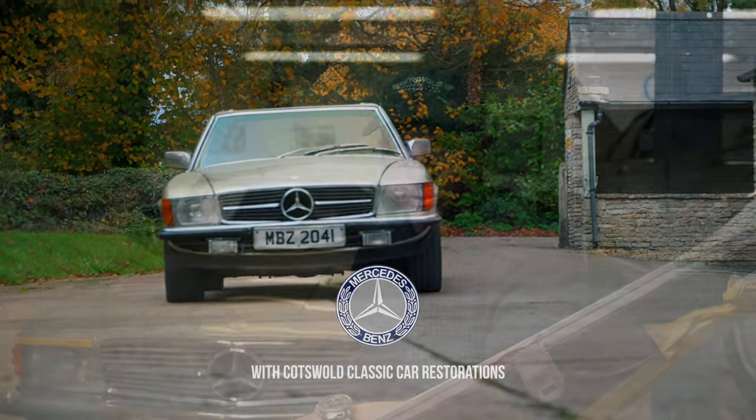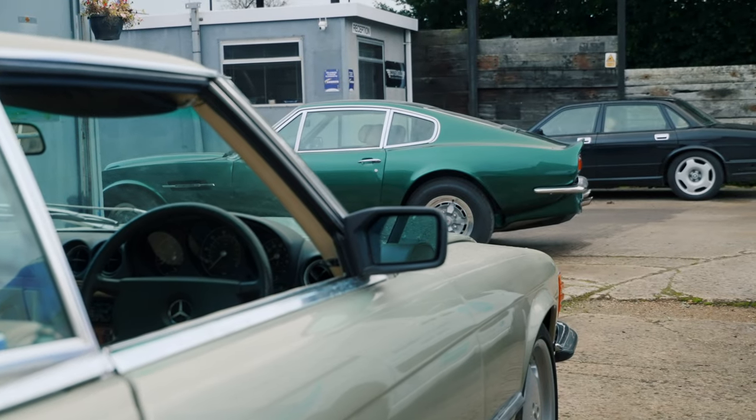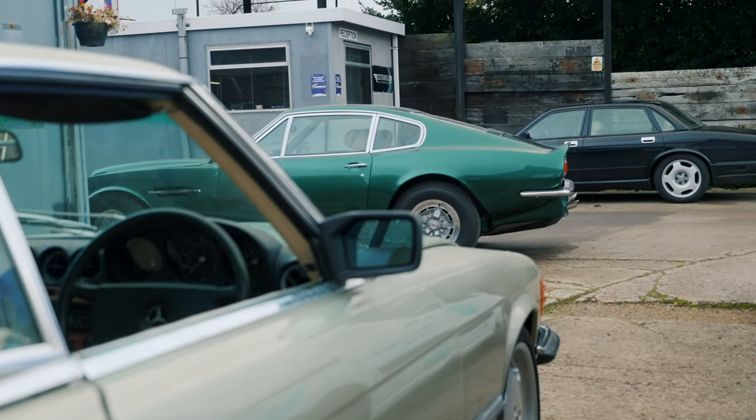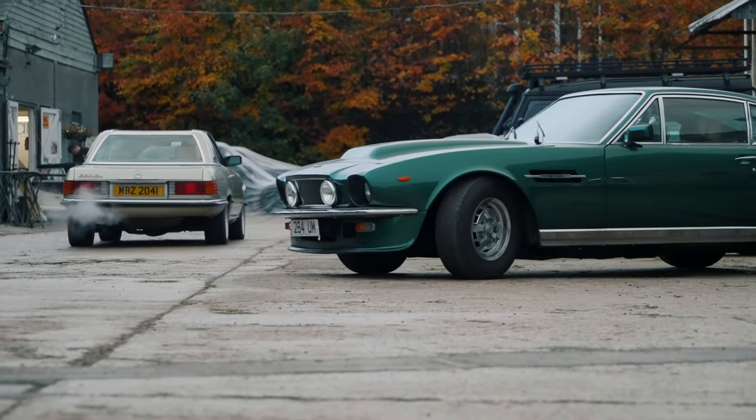One of the strengths of Cotswold Classic Car Restorations is we cater for many marks and models of car. This has come about typically because our clients have car collections — all different marks, from Jaguar to cars such as the Mercedes behind me.